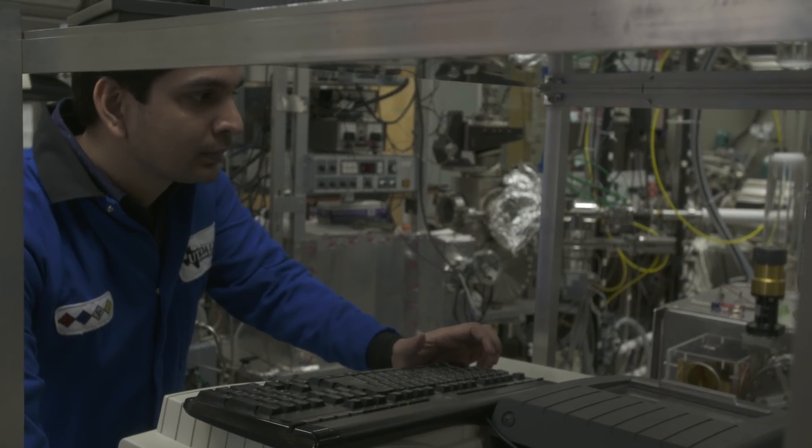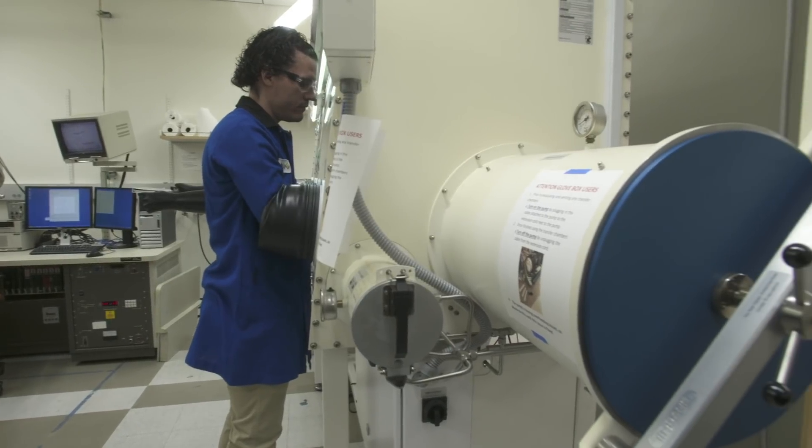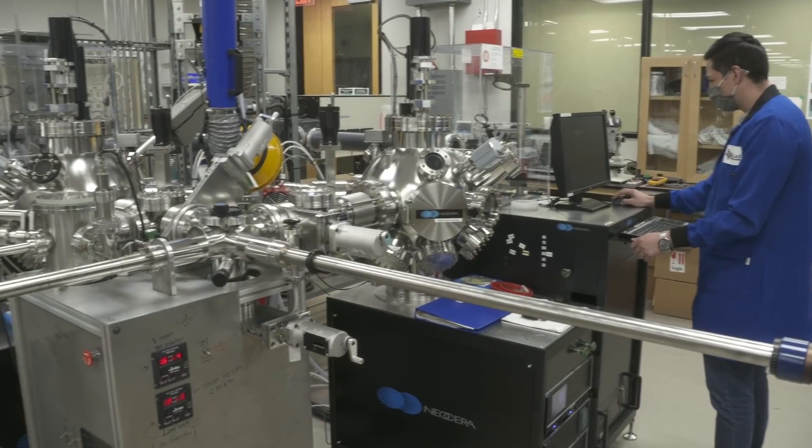We strive to have diversity in our department because diversity brings different perspectives, different points of view, and different opinions. In our department, we do things that matter today and tomorrow. Right now, we're making things that will have an immediate impact in our life, in society. At the same time, we're making things that will have a delayed impact in society — that you may not feel it now, but in 10 years from now, we will say that new cell phone that you have in your pocket is coming from research that we did 10 years ago.